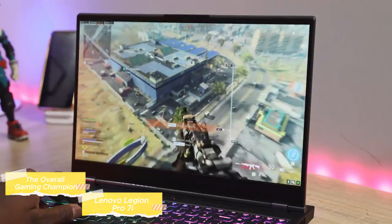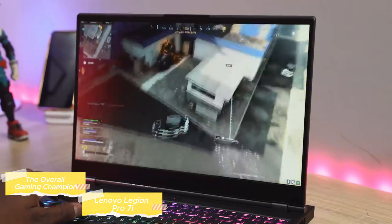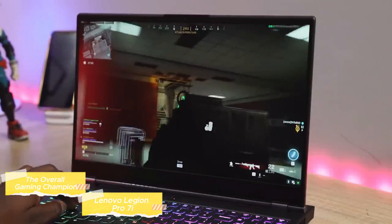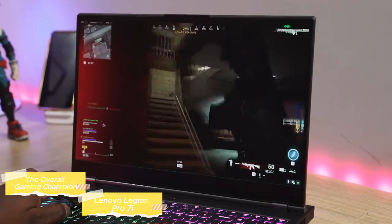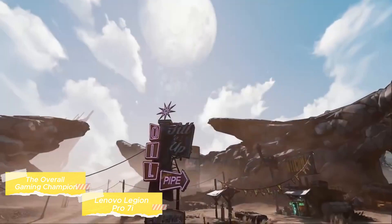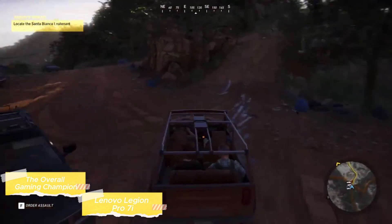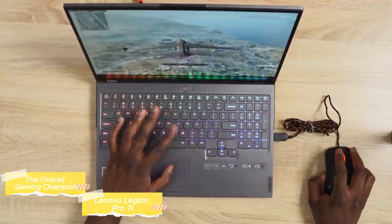The Lenovo Legion Pro 7i offers an unbeatable combination of the latest Intel Core i9 processor, NVIDIA RTX graphics, a high refresh rate mini-LED display, ample high-speed memory and storage, robust build quality, sophisticated cooling technology, and extensive connectivity. These specifications work together to provide an unparalleled gaming experience, making the Legion Pro 7i a top choice for gamers who seek the best in laptop gaming technology.